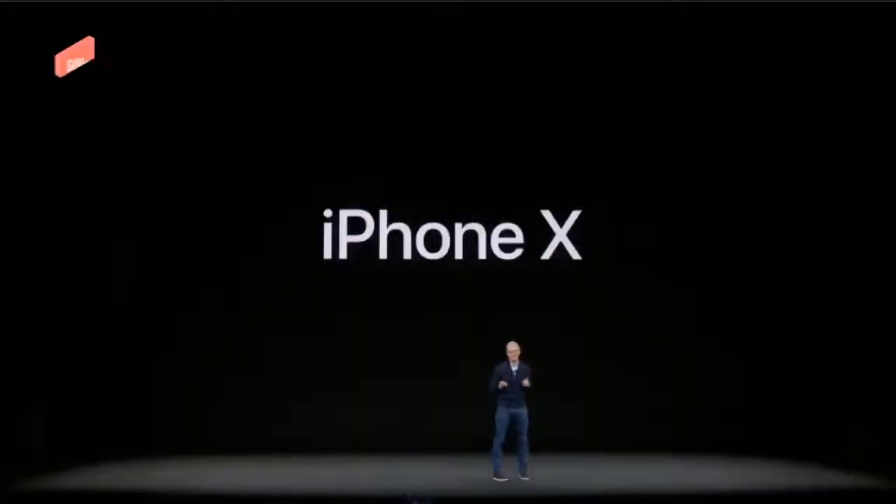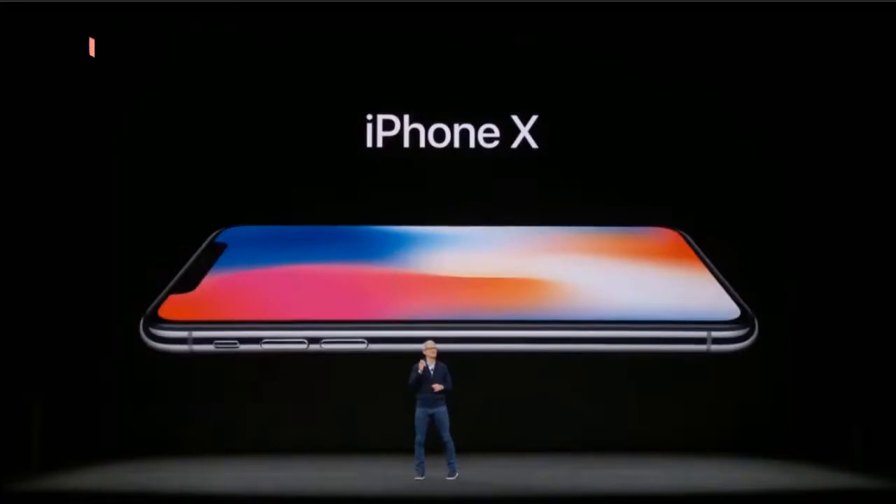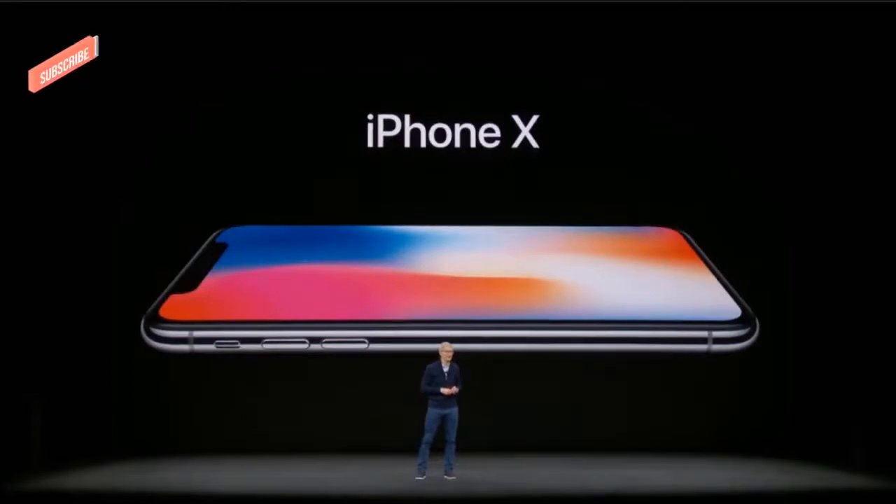This is iPhone X. It is the biggest leap forward since the original iPhone. And to tell you all about it, I'd like to invite Phil back up.